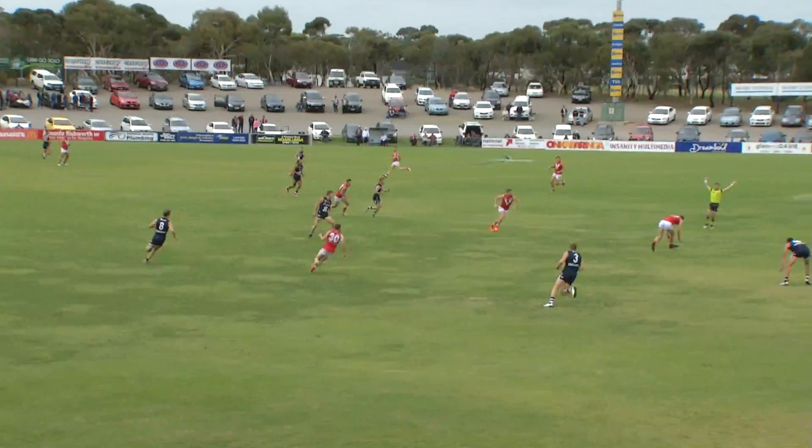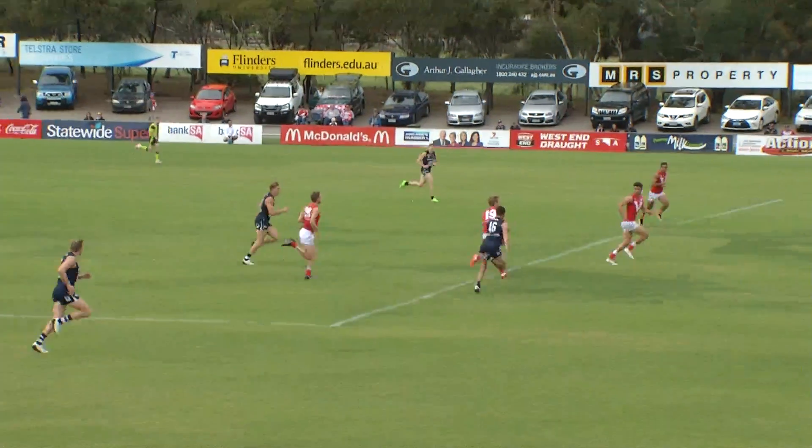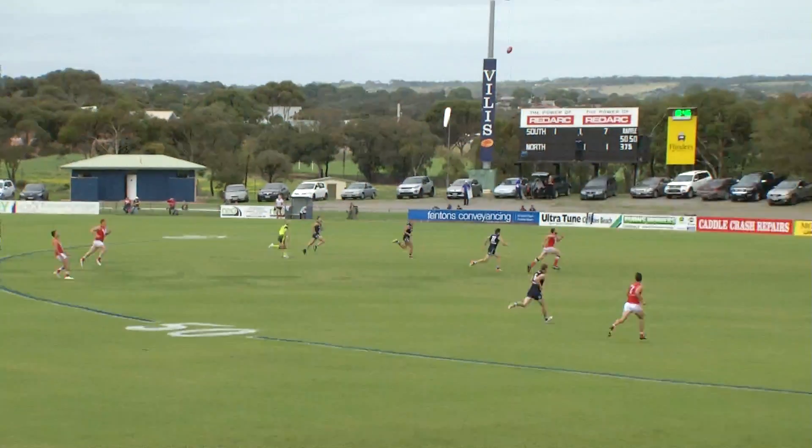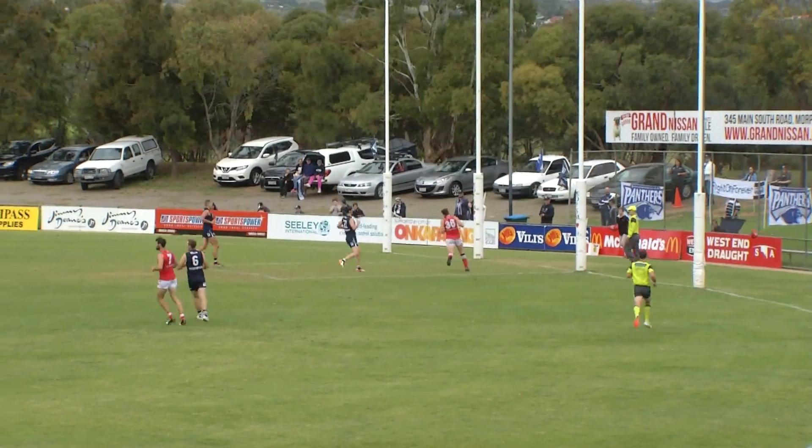Thanks for that, Grant Coffey. McMahon was so surprised he kicked it straight there towards Wilkie. Now it's with Louis Hender, 60 out, sees an empty goal square, unloads, waiting for the kind bounce — and he gets it too.